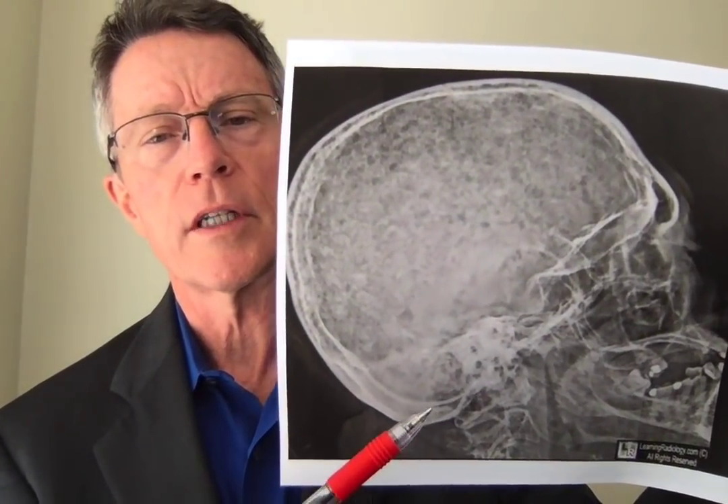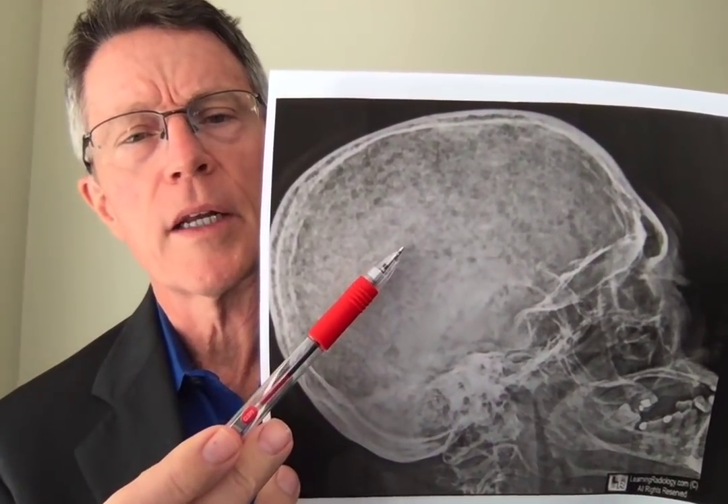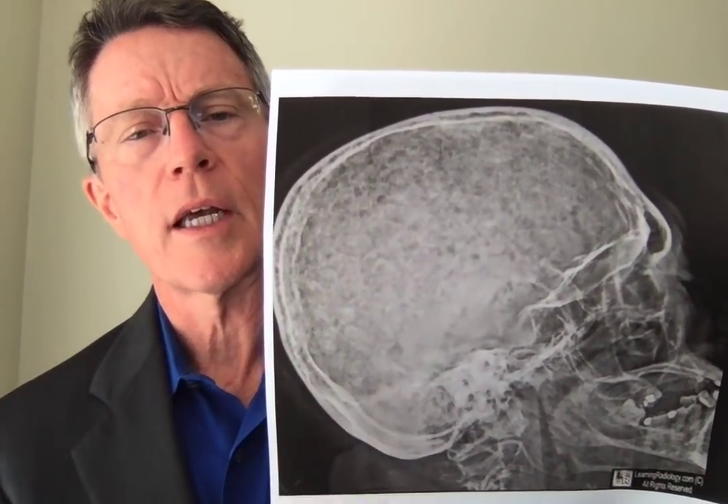As an intern, I remember seeing my first case of multiple myeloma. It was an individual about 80 years old, and this is what they had — that shotgun appearance on the skull.